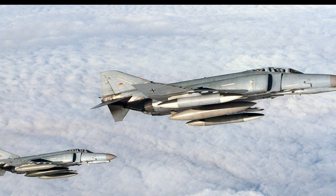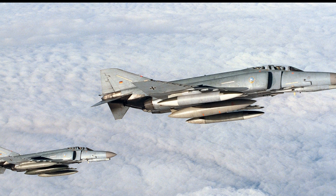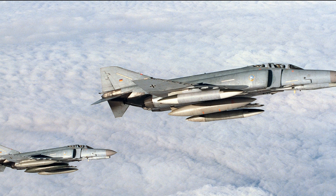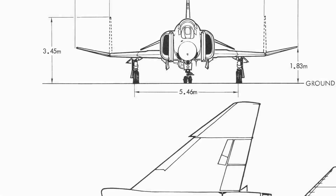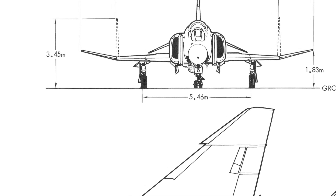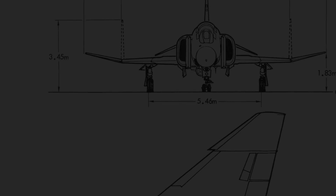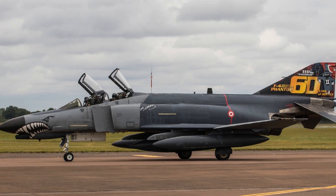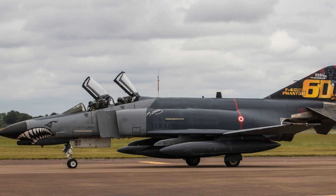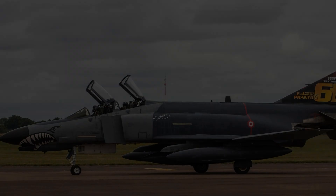Initially created for the Navy, the Phantom quickly caught the attention of the United States Marine Corps and the Air Force. Its adaptability made it a multi-role aircraft capable of air superiority, ground attack, and reconnaissance missions. By 1961, the F-4 entered active service with the Navy, and soon after, the Air Force and Marines began adopting their own variants. Over the next two decades, McDonnell Douglas produced 5,195 units, making the F-4 the most produced American supersonic military aircraft ever.